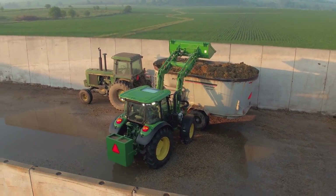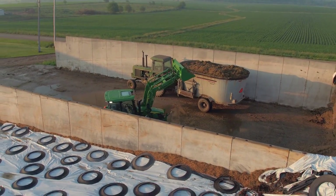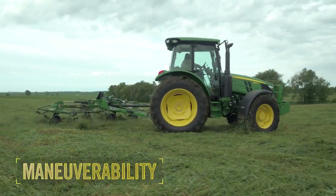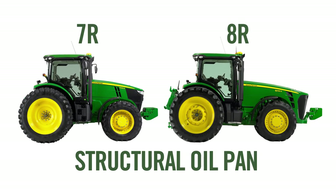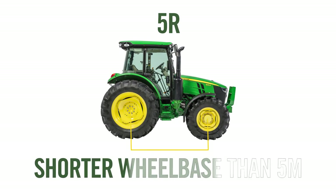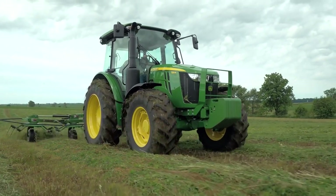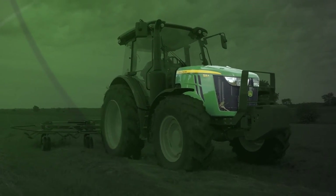One of the most important customer needs that came up in our research was the ability to move around easily in tight quarters. Our larger 7R and 8R series tractors use a structural oil pan that helps shorten the wheelbase. We incorporated that same engineering concept to give the new 5R a shorter wheelbase than the current 5M. We also gave the 5R a sharper steering angle by using a scallop design for the engine side frame.